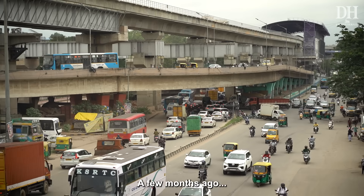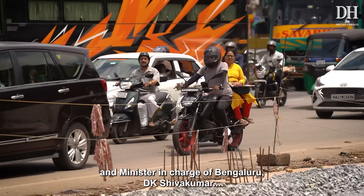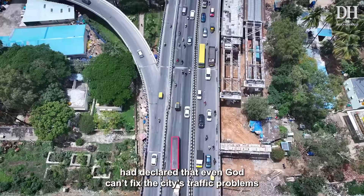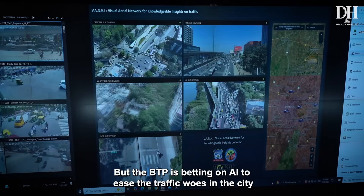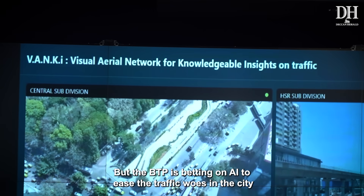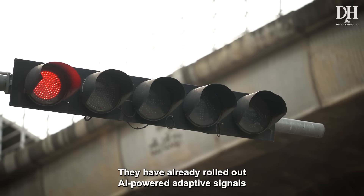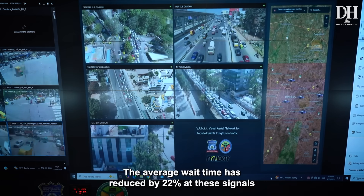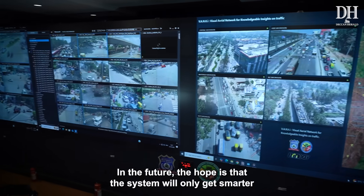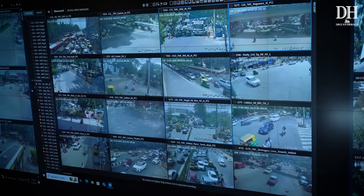A few months ago, Karnataka's Deputy Chief Minister DK Shivakumar declared that even God can't fix the city's traffic problems. But the BTP is betting on AI to ease traffic woes. They have already rolled out AI-powered adaptive signals, and the average wait time has been reduced by 22% at these signals. The hope is that the system will only get smarter in the future.